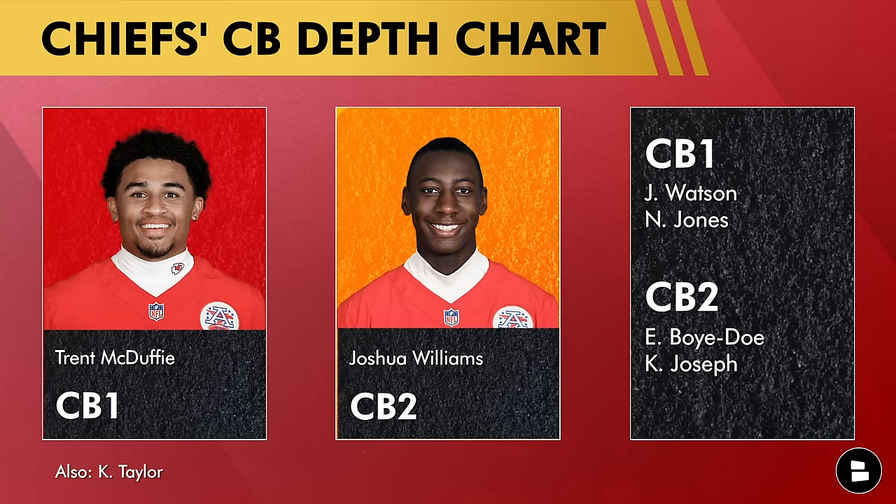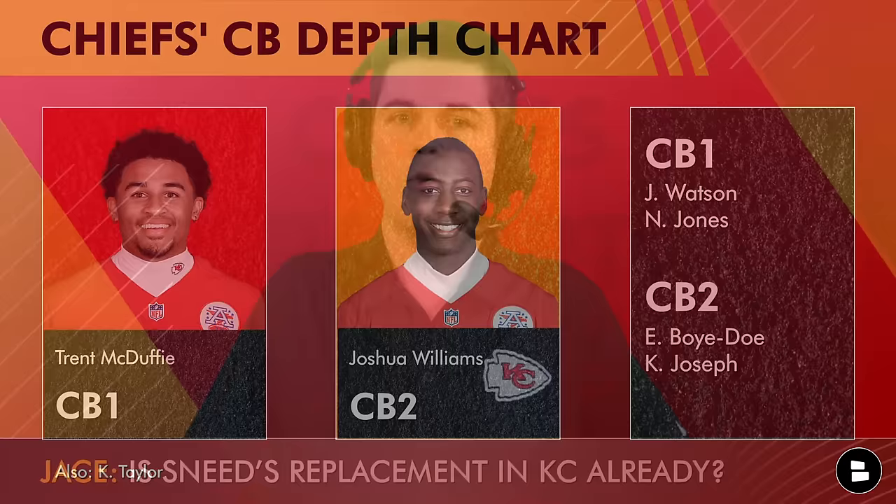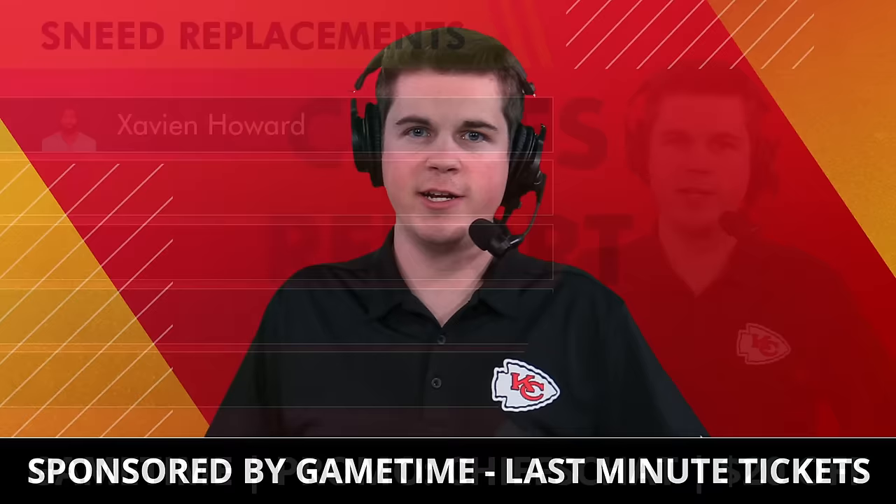Here's what the cornerback room for the Kansas City Chiefs now looks like without L'Jarius Sneed. Trent McDuffie moves to cornerback one — in my opinion he was already there in some ways. Joshua Williams, welcome to CB2, as he and Jalen Watson will split those duties. Williams did play a majority of the back half of the season in many facets, so I do think he has earned that CB2 role.